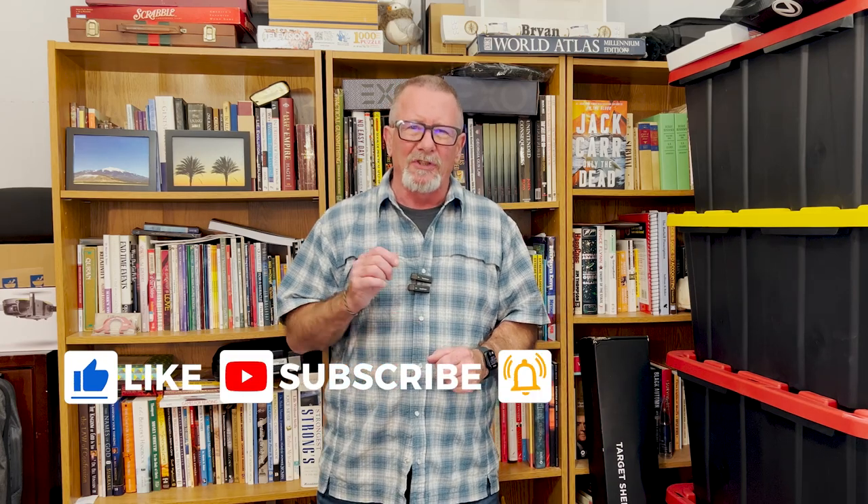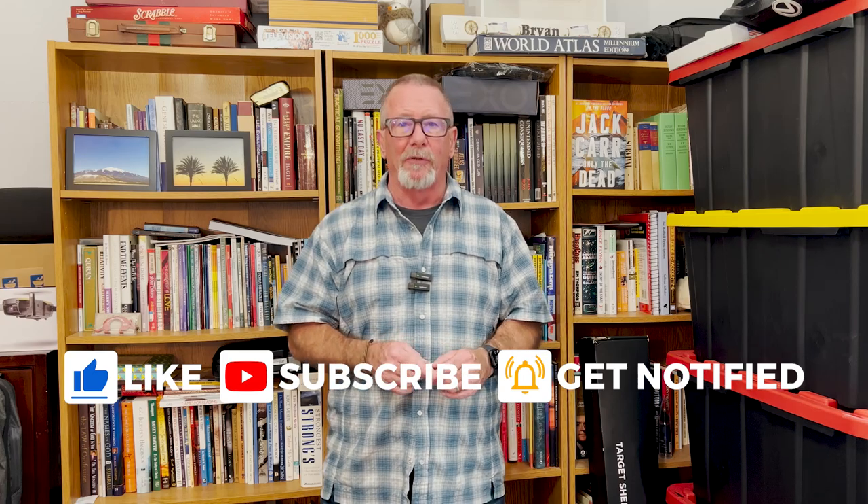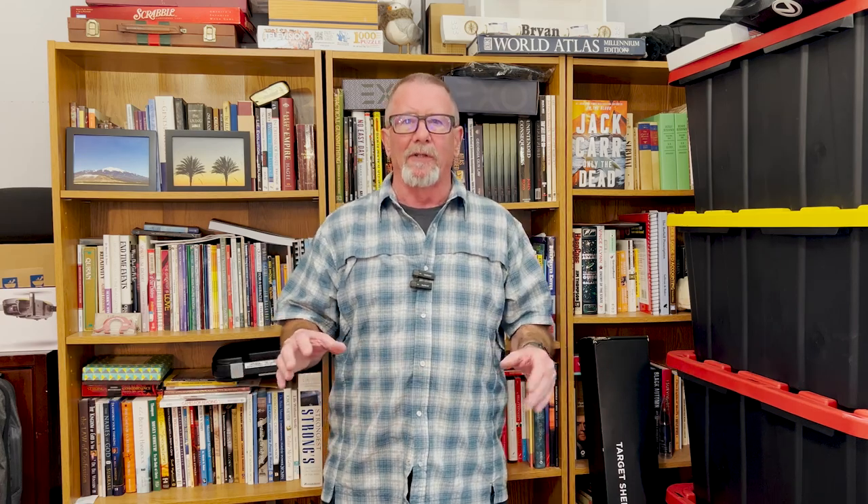Welcome back to Survival On Purpose. My name is Brian. Thanks for joining me, and thanks to John at Hog Holsters for making the absolute best concealed carry holster I have ever used, and for sending me these holsters throughout the years so I could test them out and show them to you.